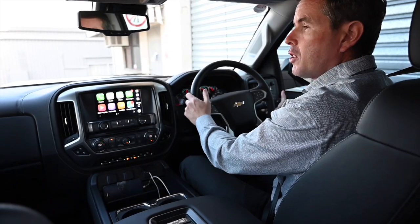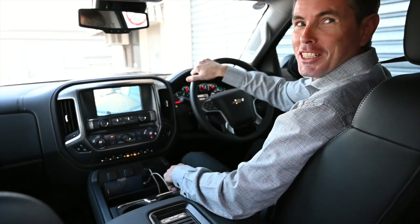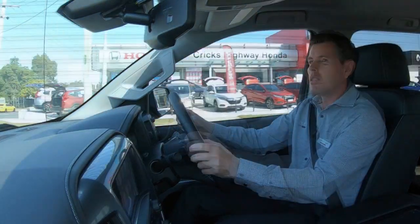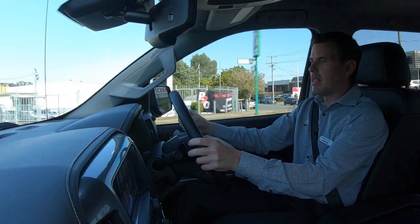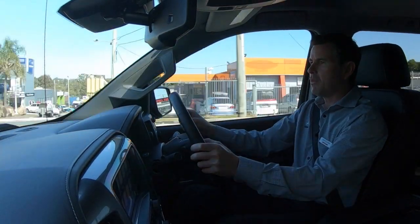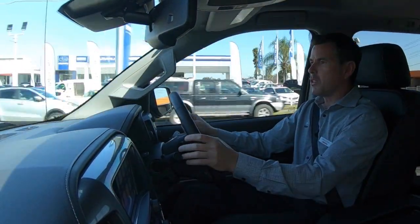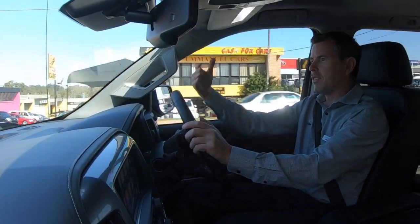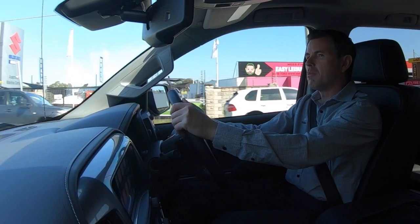Alright, let's take this for a drive. As you can see we've got a reversing camera here. The Silverado has the lane departure warning and collision avoidance system which you can see down here. The collision avoidance can be turned off but has four different settings for how far the distance you want between cars.